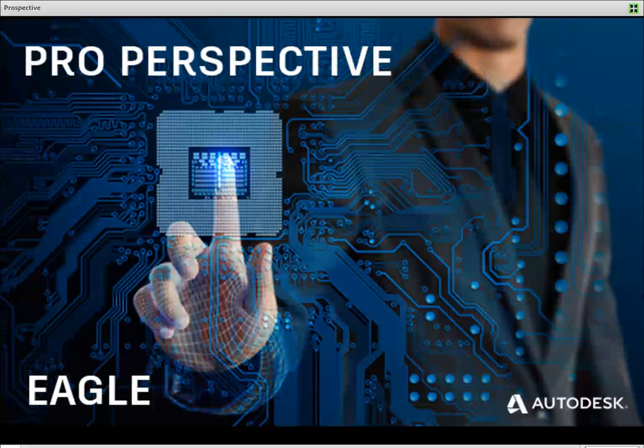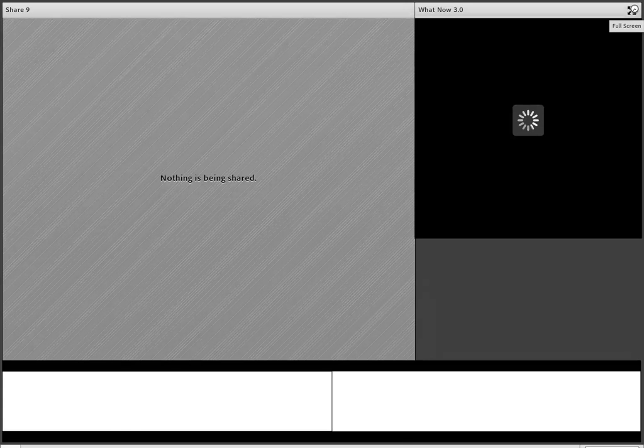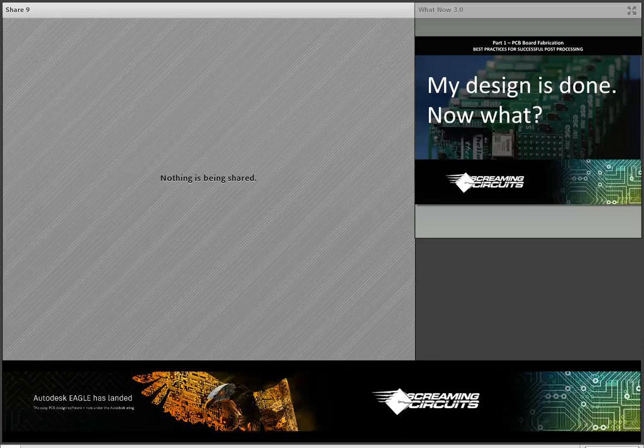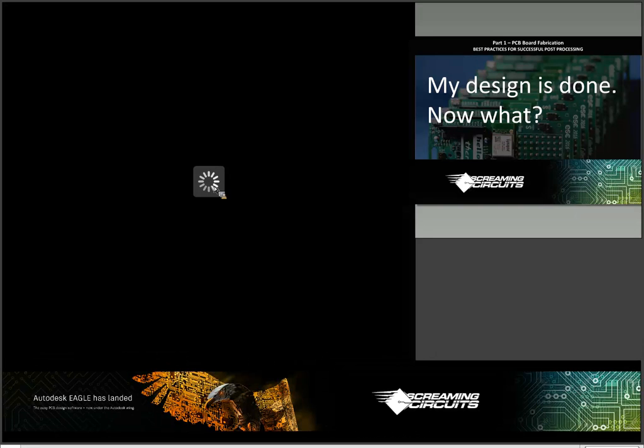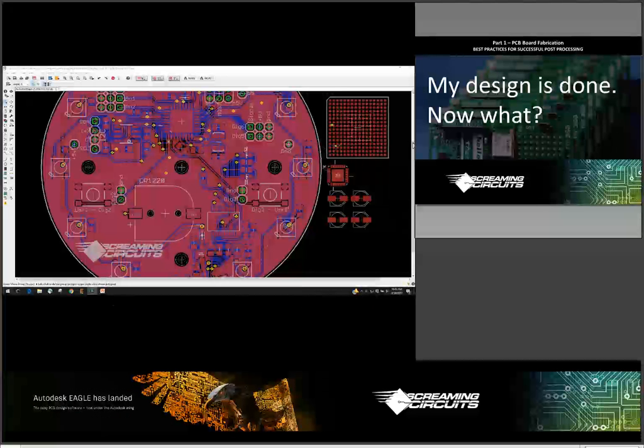Great to be here. I've been with Screaming Circuits for a little over 10 years now and in the electronics design world quite a bit longer than that. The nice thing about this particular position is that we end up learning an awful lot about what kind of challenges people have in getting their boards manufactured, and we like to package those up and pass them on to help everybody else see what trips people up when getting their boards manufactured.